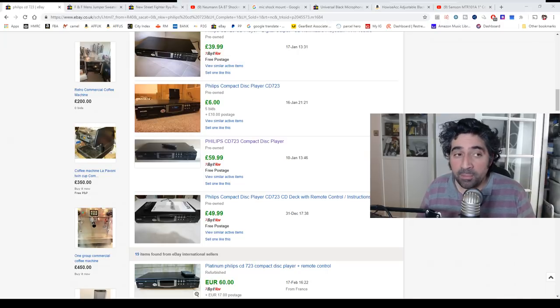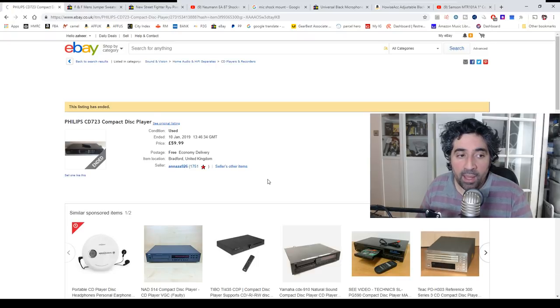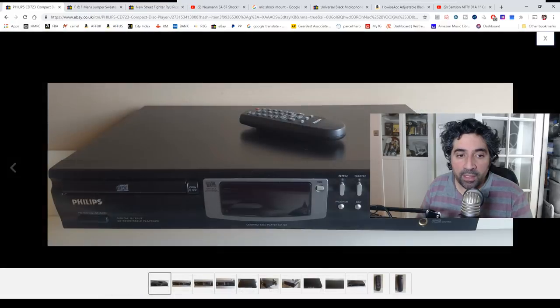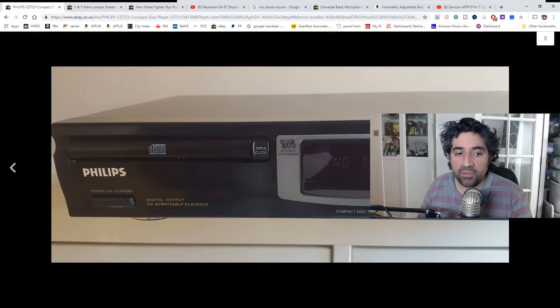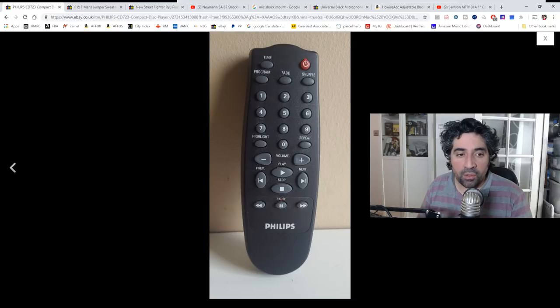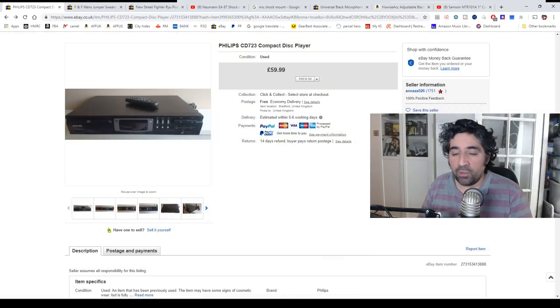At a push I will take £40 plus shipping, but ideally I want to go for what this guy managed to achieve — £60 including shipping. We've priced ours at £50 plus shipping. Ours has got the remote control and the user manual, so hopefully it will help us achieve that price. And that's what we're going to go for.